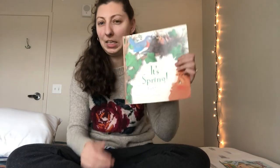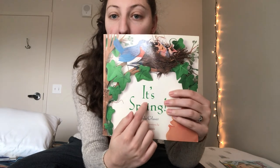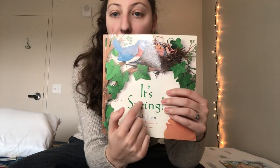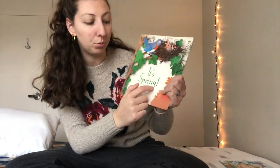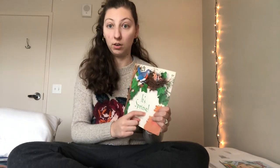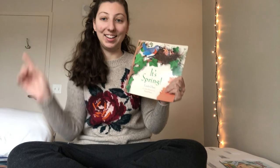So this first book is easy. It's called — can you read this word? It's spring! Remember there's an exclamation mark and what do we say with an exclamation mark? It's like hooray or super exciting. It's spring! Yay.